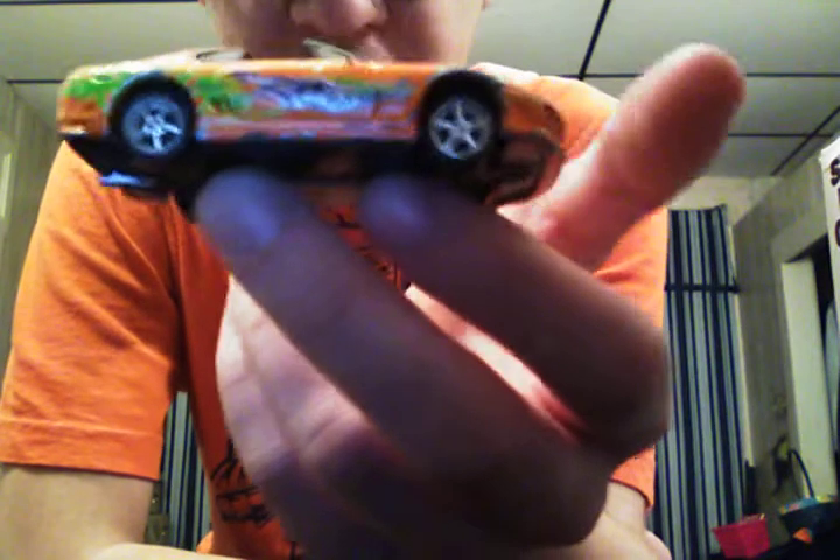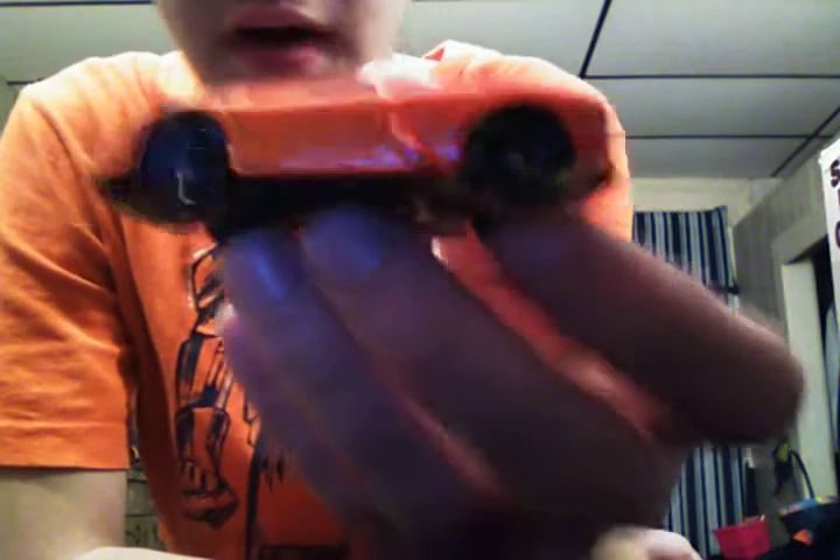Starting off with the 1994 Toyota Supra with light green, gray, and orange tampos. It's got black interior, chrome wheels all the way around it, and a black base. It's got a black plastic base, the headlights and taillights are colored. This car is from the Fate of the Furious.